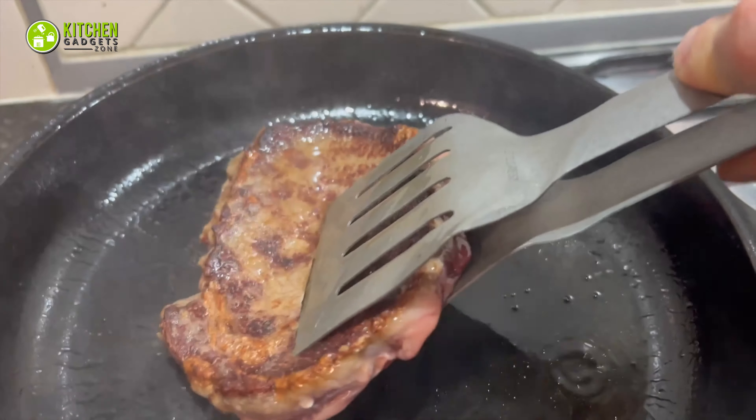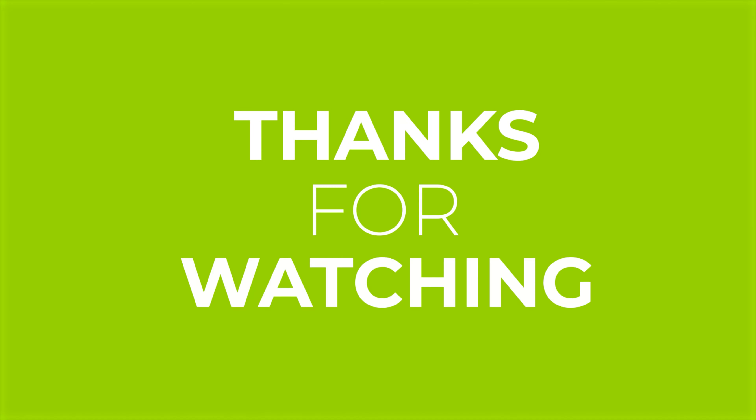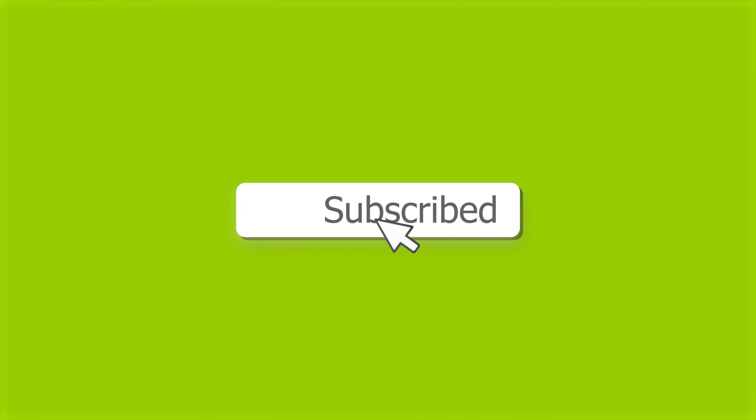So that's all for our video about the 15 new amazing kitchen gadgets that will save your time. If you enjoyed our video and found it helpful, please hit the like button, comment, and share this. Don't forget to subscribe to our channel for more videos like this on your feed.